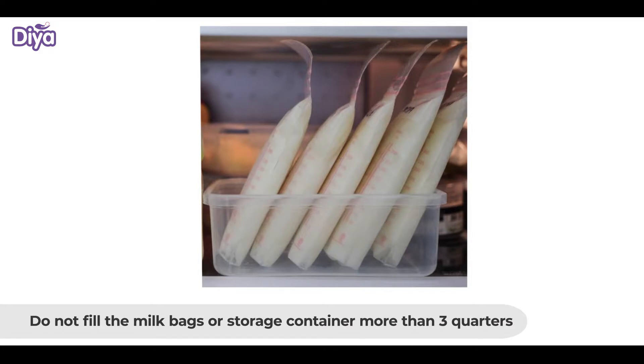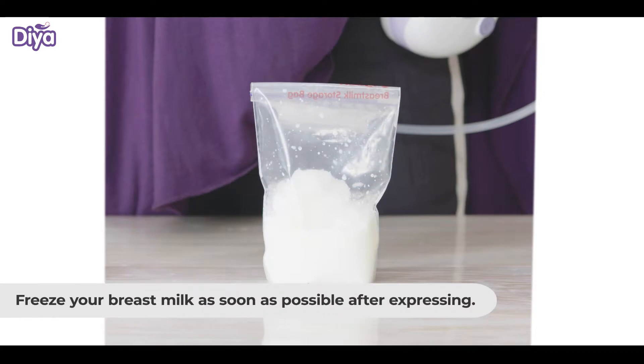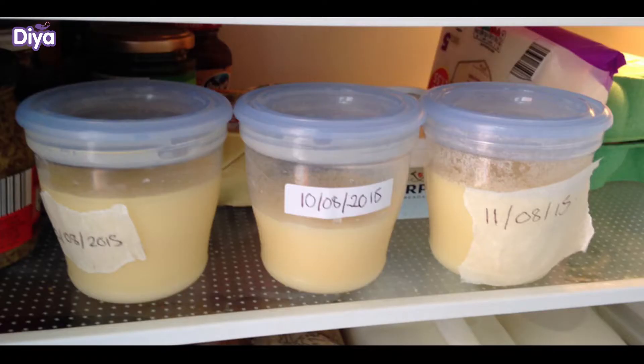Freezing milk: Don't fill the milk bags or storage containers more than three-quarters, as breast milk expands during freezing. Ensure that the milk bags or storage containers are tightly fastened so that there are no air bubbles. Always label the milk bags with a date so it is easy to track.